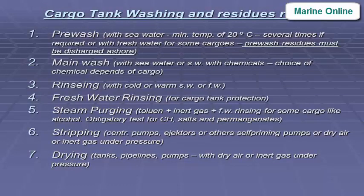Cargo tank washing and residues retention: Pre-wash with seawater at minimum temperature of 20°C, several times if required, or with fresh water for some cargos. Pre-wash residues must be discharged ashore. Main wash with seawater, or seawater with chemicals — choice of chemical depends on the cargo.